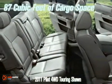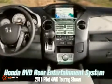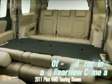Eight people, a lot of gear, or any combination of the two can fit comfortably inside the Pilot. With the Honda satellite-linked navigation system with voice recognition, off-road tracking, and rear-view camera, you'll never have to stop for directions again.